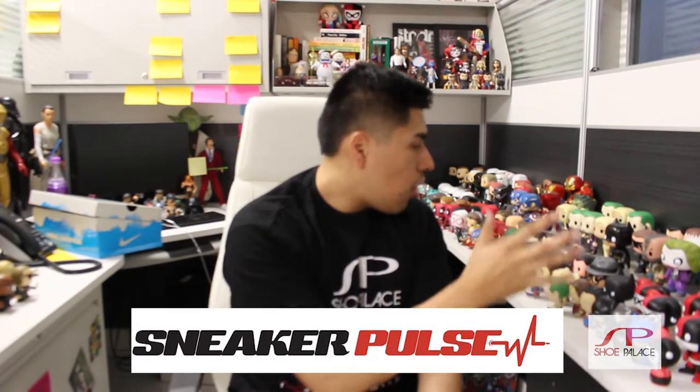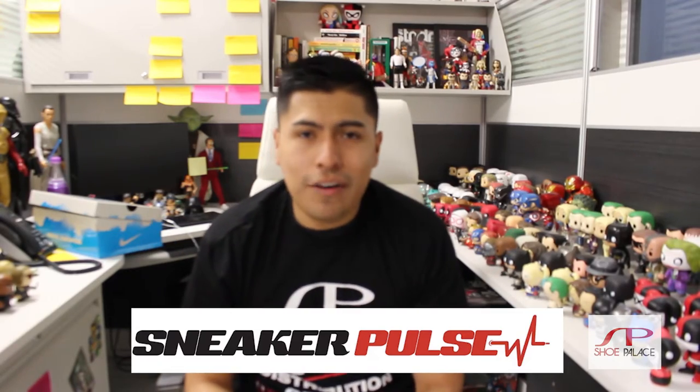Welcome guys to the Shoe Palace headquarters. I'm sitting right here in our blogger's cubicle — sneakerpulse.com, check it out. You can tell all the creative inspiration around here. At Shoe Palace we love creativity and we're definitely striving for it. Now let's get into the shoe.